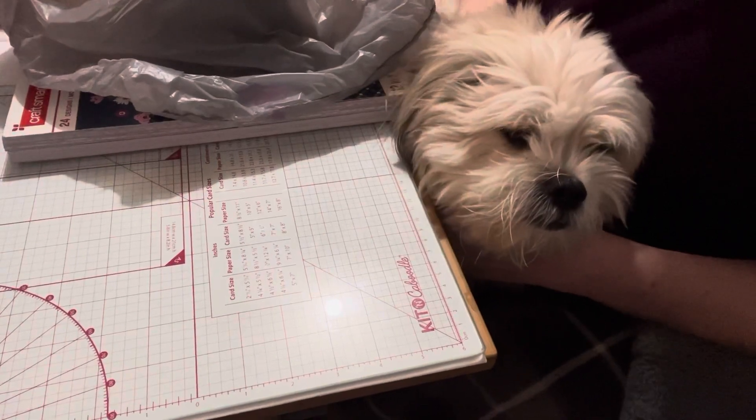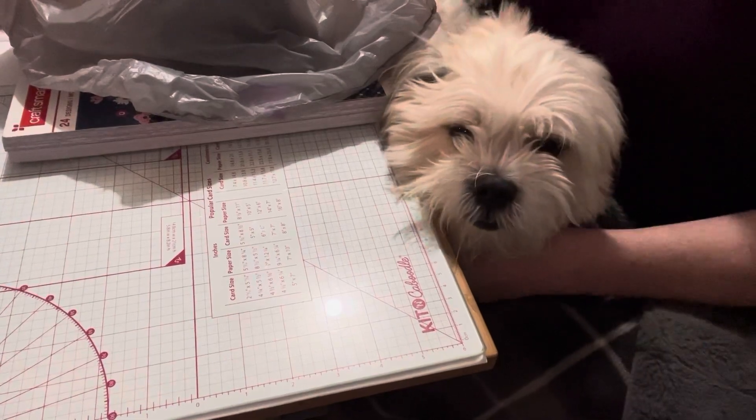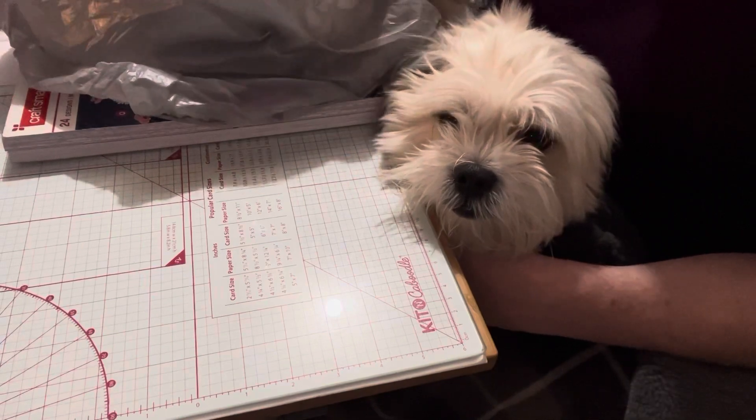Hello everyone, it's Helen and Cosmo and we're Cosmo's Crafty Mom. Welcome back to our channel. Today we have a quick haul from Michael's. This is early January and my store is pretty much wiped out of anything Christmas.